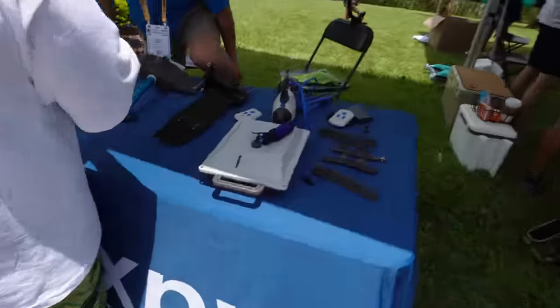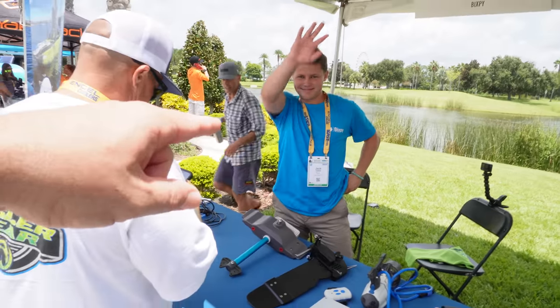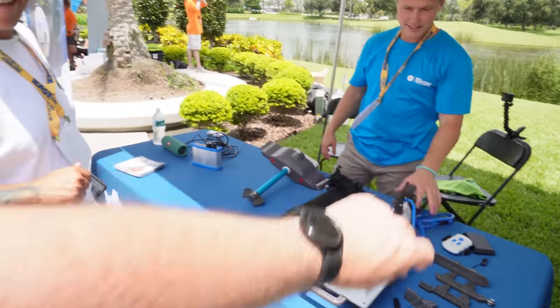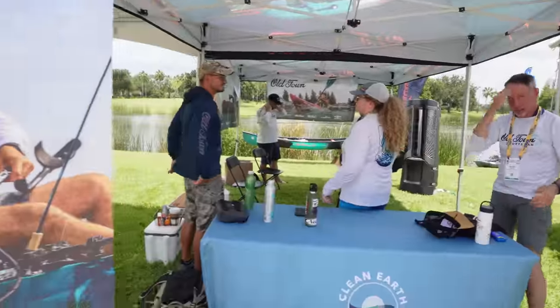This is the Bixby right here — we did a full video on the dual Bixby setup, go check it out. What's up Jack, say hi to the camera — we're doing crazy here. Look, I'm burning right! We got Old Town — amazing Old Town.